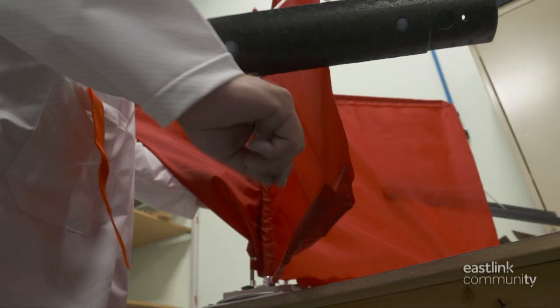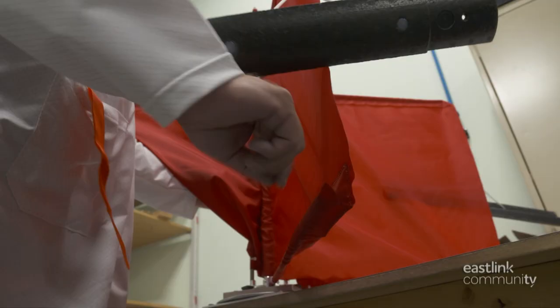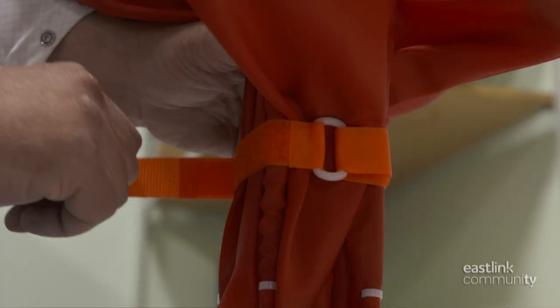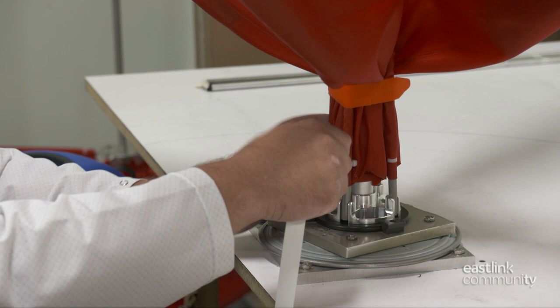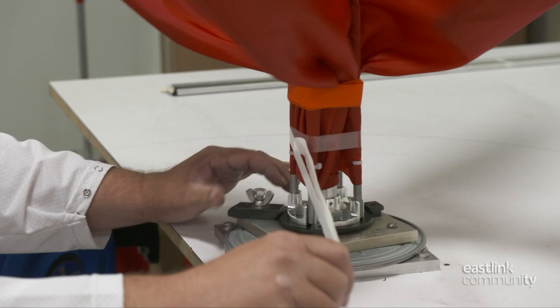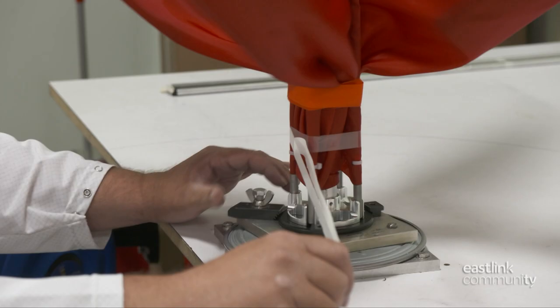With this part of the assembly finished, the bottom arms are pulled out of position and bent up, tucking the panels and floats into place. They are temporarily secured with velcro. Water-soluble tape is a big part of the data buoy design — it's measured out and added to secure the bottom arms.